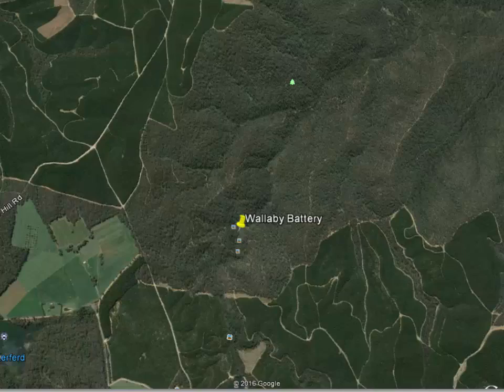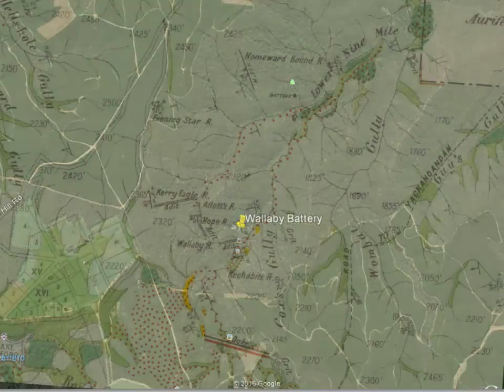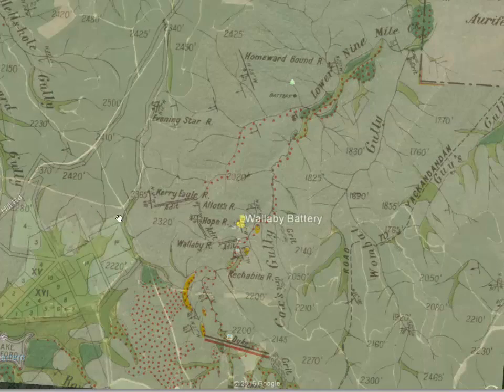In the other direction is Allets, and if I bring the other map back in, you can actually see the Kerry Eagle going that way. Allets has an adit coming in here — they're both right next to each other.